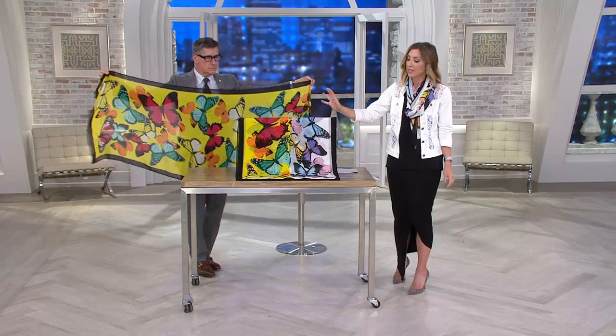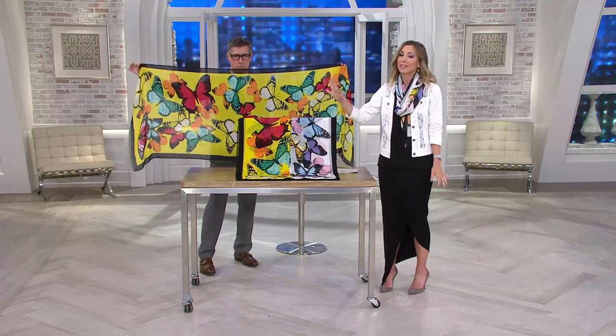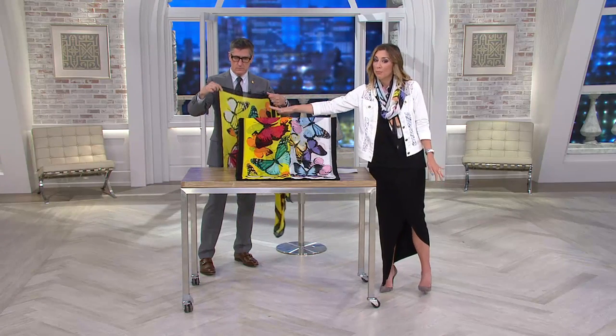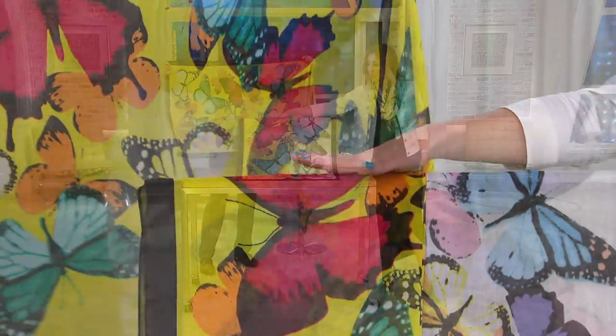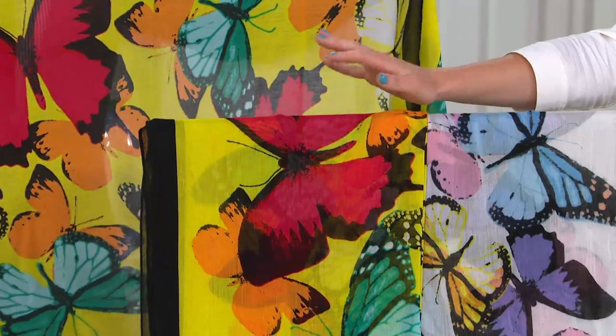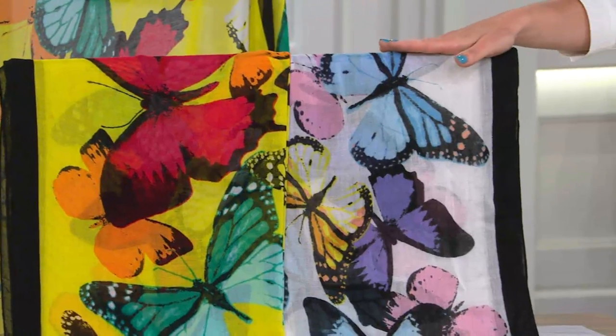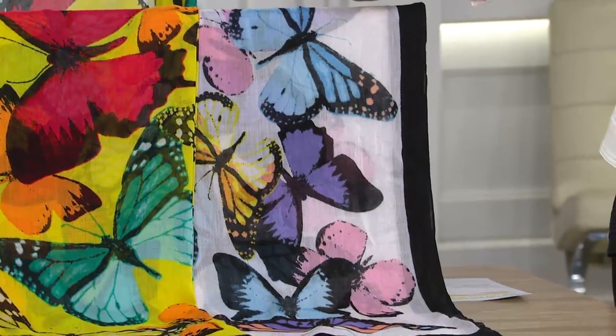You will dry clean this because it is rayon. Let me tell you what I have available in each color. In the bright, we have 200 remaining, and that is it. Because it's on clearance, no reorder. In the pastel — the one that I'm wearing — 350. Again, that is it.